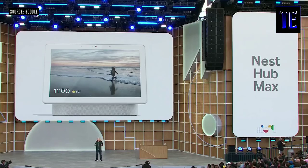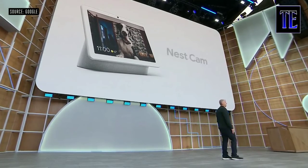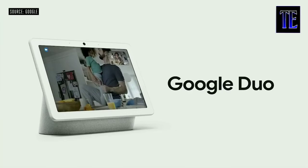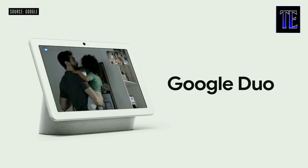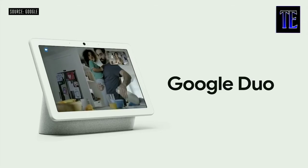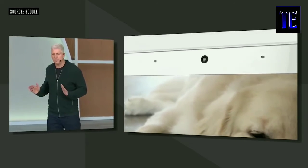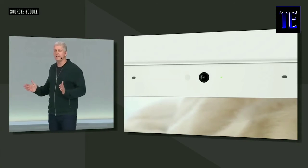Introducing Nest Hub Max — a new product that has a camera and a larger 10-inch display. If you want to know what's going on in your home, you can choose to use it like a Nest Cam. It's easy to see your event history, enable home and away assist, and get a notification if the camera detects any motion or sees someone it doesn't recognize. The camera has a wide-angle lens and automatically adjusts to keep you centered in the frame. You can chat with any iOS or Android device or a PC with a Chrome browser. You can also use Duo to leave video messages for members of your household. Nothing is streamed or recorded unless you intentionally enable it, and you'll always know when the camera's on with a green indicator light.